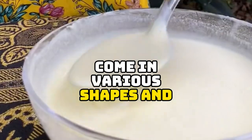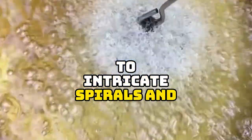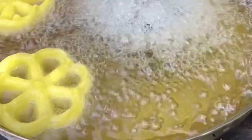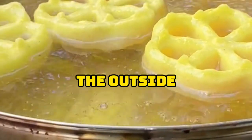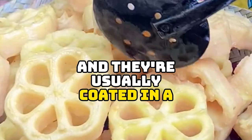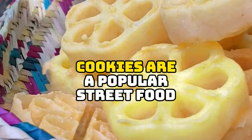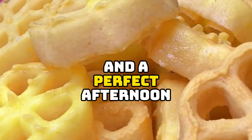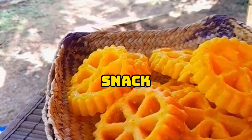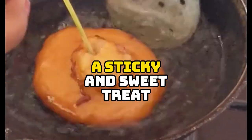No Sri Lanka dessert experience is complete without trying cookies. These deep-fried rice flour cookies come in various shapes and sizes, from tiny stars and flowers to intricate spirals and rings. They're light and crispy on the outside with a slightly chewy center, and they're usually coated in a sweet treacle or syrup. Cookies are a popular street food and a perfect afternoon snack.